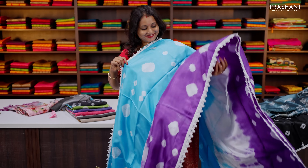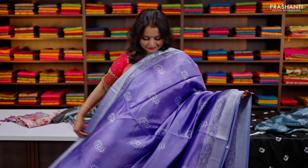All these sarees are very classy and elegant to carry for work and for simple occasions.